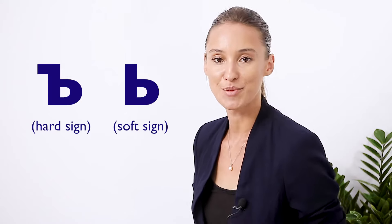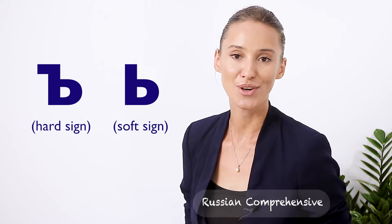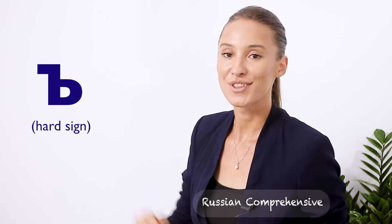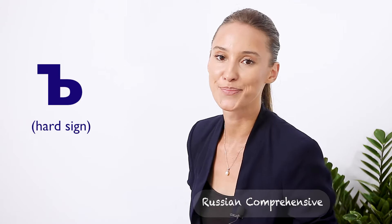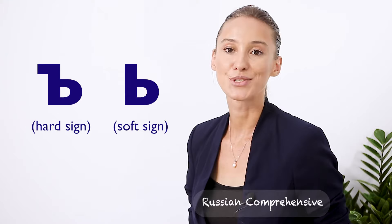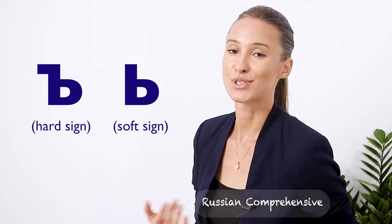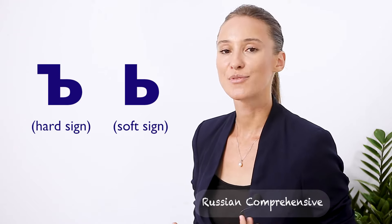Привет! Today we'll look in more detail at two letters of the Russian alphabet: the hard sign and the soft sign. The hard sign is the one with the serif — this little hat on the left side. You'll find out what these letters are, what they sound like, when you're supposed to use them, and what their function is.